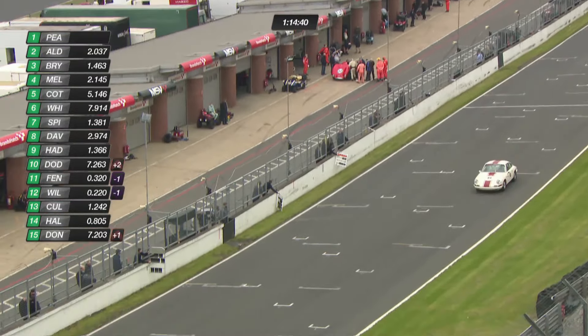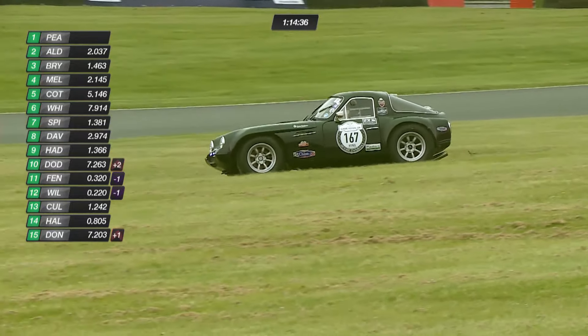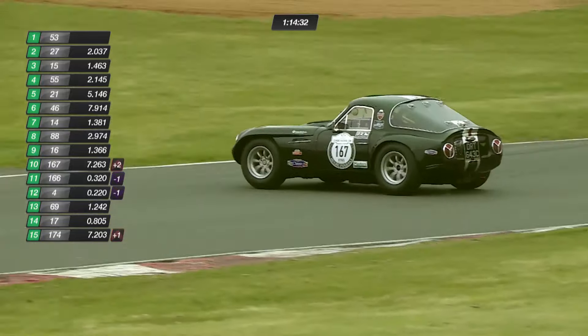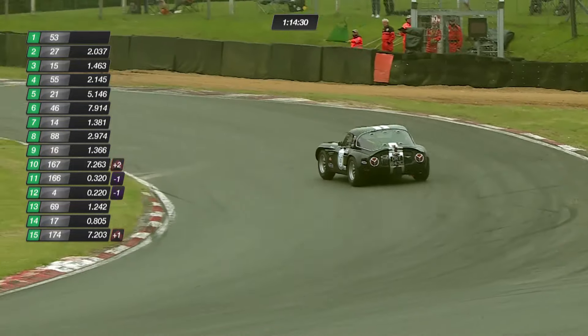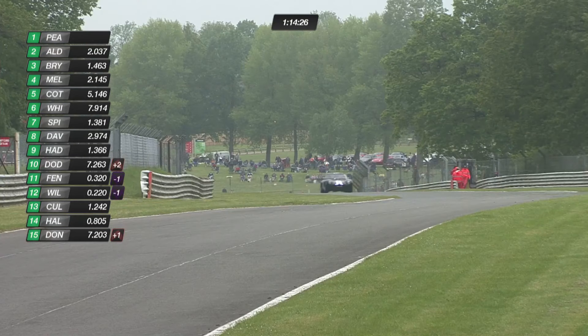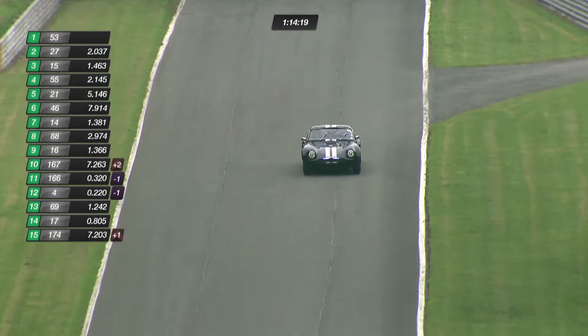At the front we've got two professional drivers in Alex Brundle. The number 167 TVR has gone grass tracking — that's the Dodds family. They had just moved up a couple of places the previous lap, and have thrown it all away, sadly dropping back. They were in tenth place, weren't they?